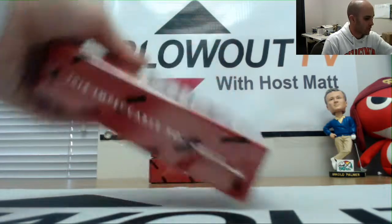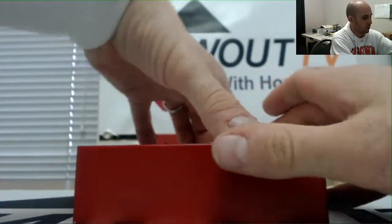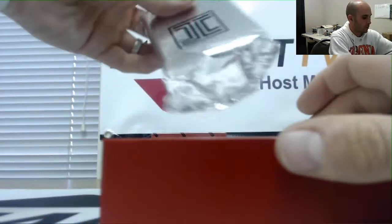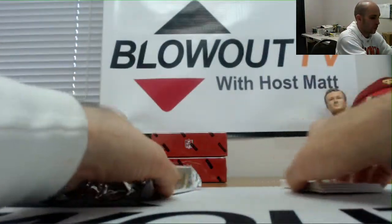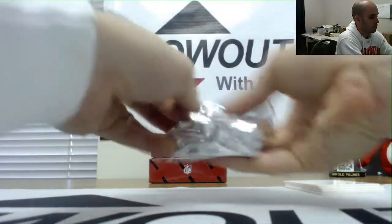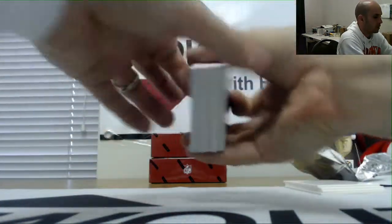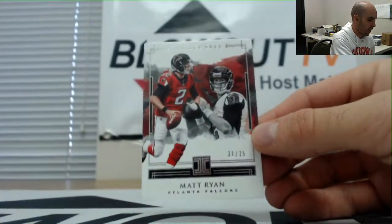Alright, we got a single box of Impeccable Football. This is a two-man split with varying degrees of divisions. Appreciate you guys joining — good luck to you, get some good stuff here.